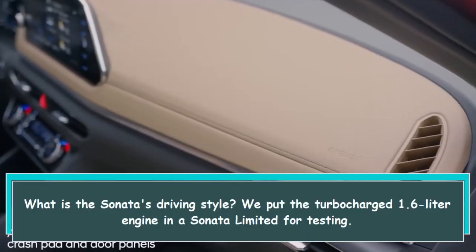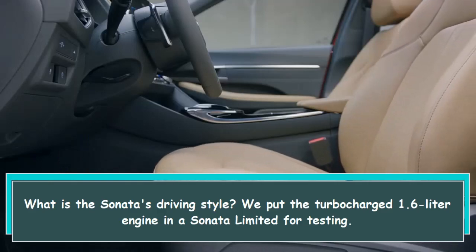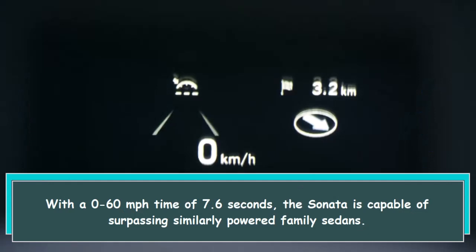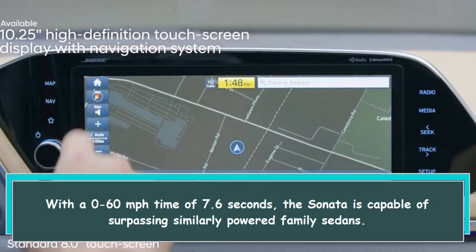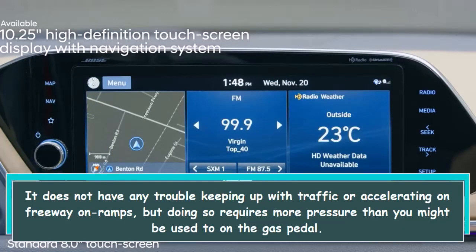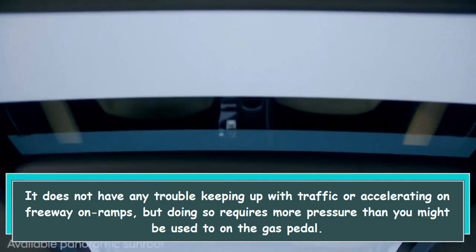What is the Sonata's driving style? We put the turbocharged 1.6-liter engine in a Sonata Limited for testing. With a 0 to 60 miles per hour time of 7.6 seconds, the Sonata is capable of surpassing similarly powered family sedans. It does not have any trouble keeping up with traffic or accelerating on freeway on-ramps, but doing so requires more pressure than you might be used to on the gas pedal.